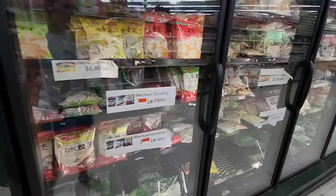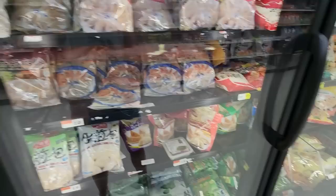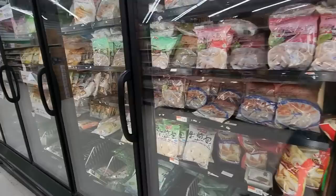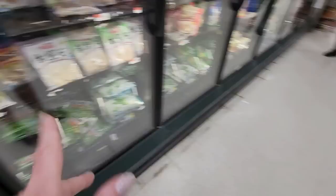Frozen dumplings! This is all dumplings — have you ever seen so many dumplings in your life? We have vegetable and pork pre-steamed dumplings, pork and vegetable buns for pan fry, jumbo vegetable and chicken dumplings, pot stickers — vegetable dumpling pot stickers, pork dumplings, beef dumplings, vegetable dumplings, pork and celery dumplings. I love seeing stuff I don't see every day, and I definitely don't see this every day. They all look so yummy. Southerners love chicken and dumplings — just bread dumplings.